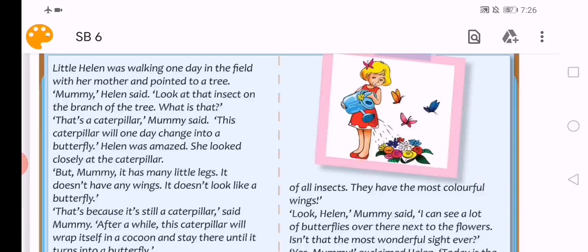Hello, my dear students. Today is Sunday. The date is 11th of April 2020. Please open your student book, page 100. Okay, let's start.